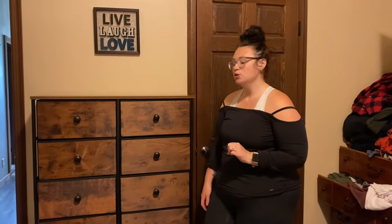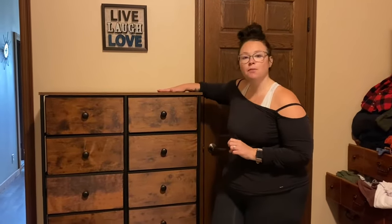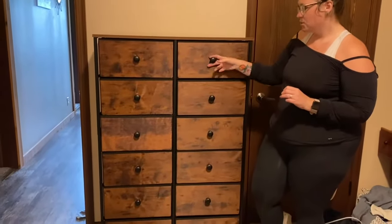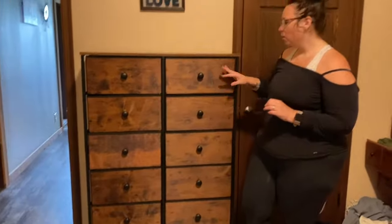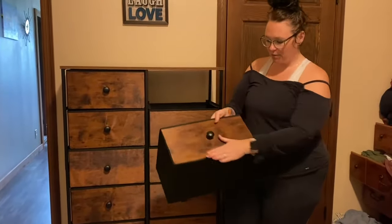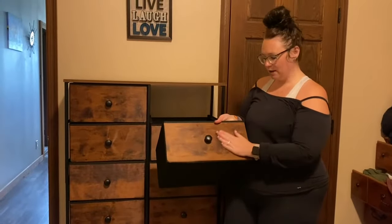Hey everybody, I wanted to come on quick and show you this dresser that I ordered from Amazon. This is a 6x2 dresser, so it has 12 drawers in it total. These drawers are actually fabric, as you can see here, and they are just painted on the front — painted fabric.